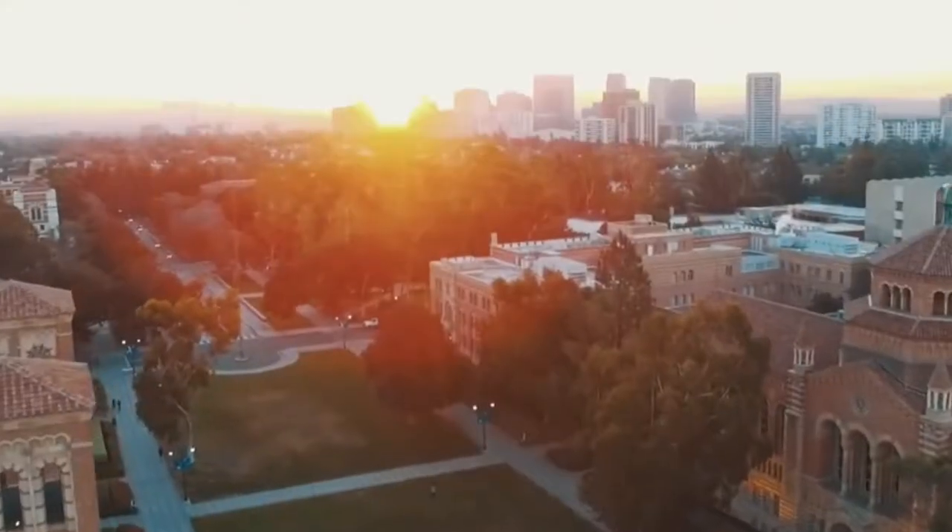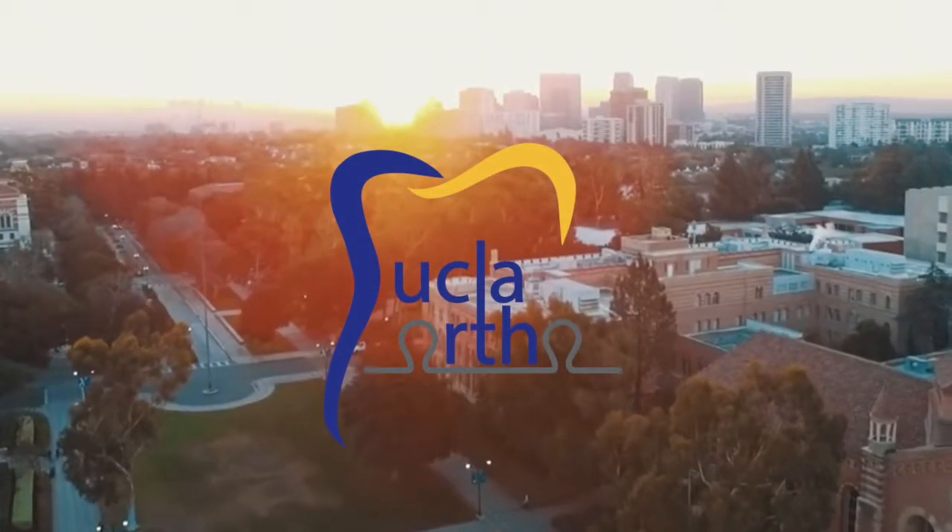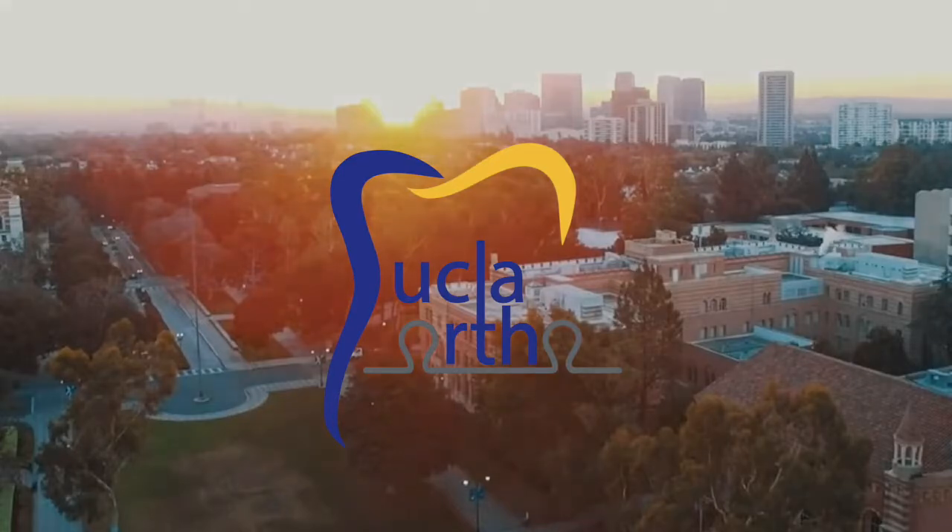Ultimately, the Moon lab pushes the boundaries of conventional orthodontics, putting advanced patient care first and utilizing the most advanced technologies to pioneer novel ideas year after year.